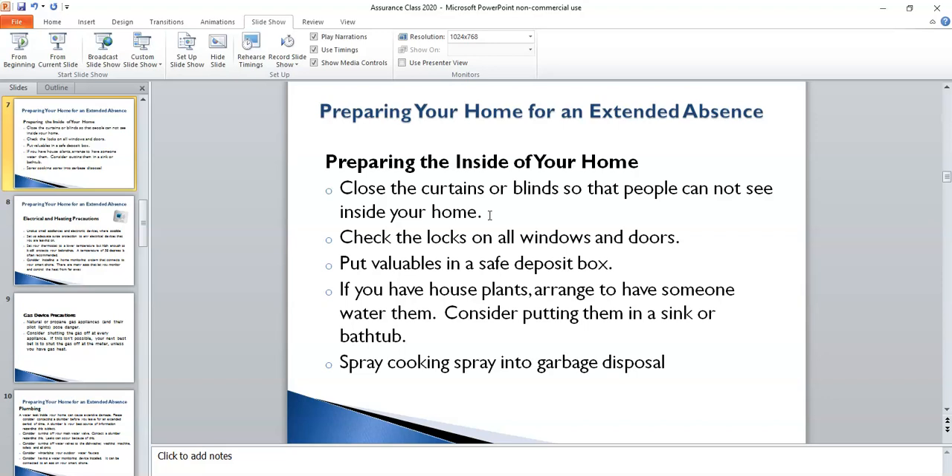If you have houseplants and somebody is going to be watering them, and you're shutting off the water in your home in the weeks leading up to your departure, you may want to start collecting empty milk jugs or orange juice bottles, filling them with water, and leaving them for the person watering your houseplants so they'll have water readily available. Also, I've heard from several homeowners who came back from an extended absence to find their garbage disposal was stuck or broken because it hadn't been used in a couple of months. To offset that, you may want to spray a cooking spray like Pam into your garbage disposal to keep those parts lubricated so they're less likely to stick upon your return.